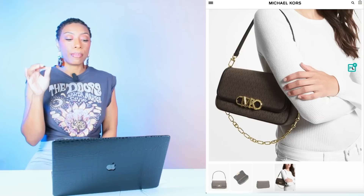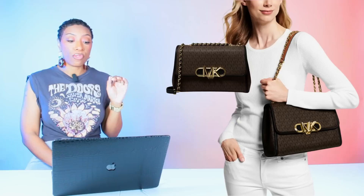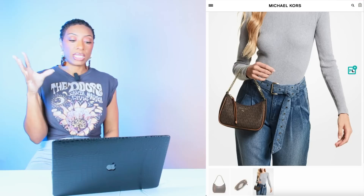The first bag is called the Parker Medium Logo Shoulder Bag, coming in at $160, marked down from $400 — it's on sale right now in the black/brown colorway. Also at Michael Kors is the Jet Set Charm Small Logo Pochette — we're going to look at the brown/acorn color, which is $198.